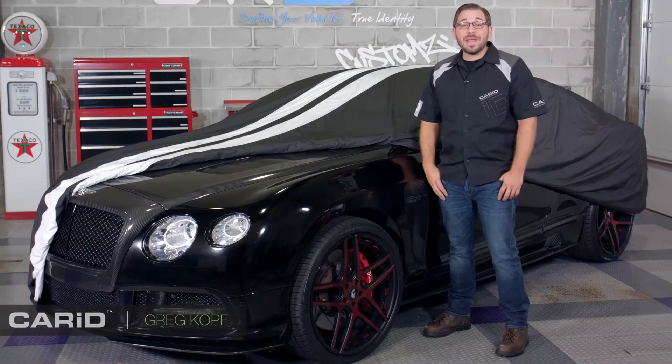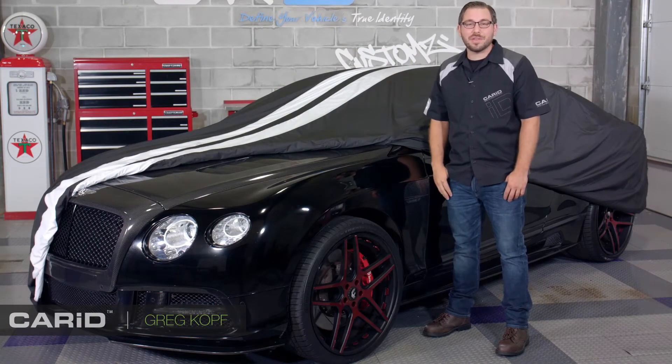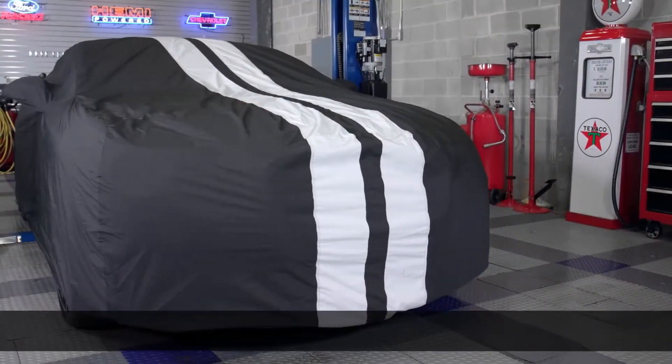Hey guys, Greg from CarID.com, and I am back in the shop today to showcase one of the best outdoor car covers on the market — this Storm Proof cover from Coverking.